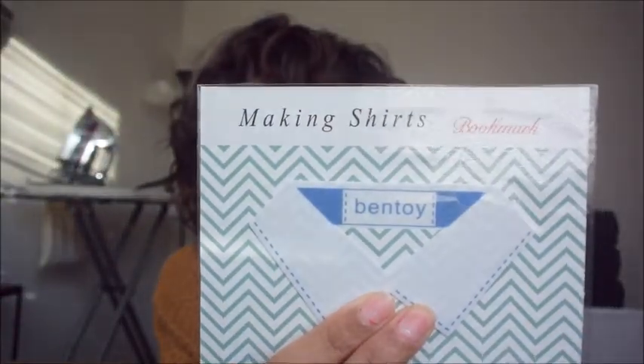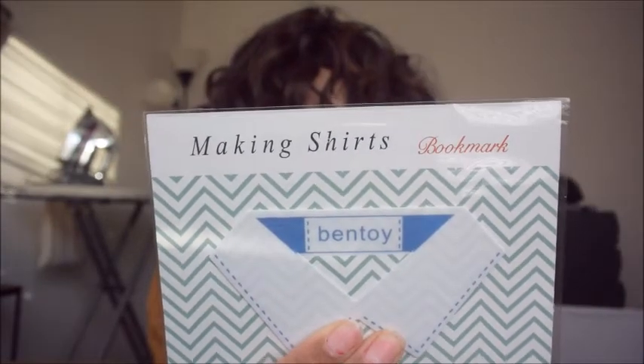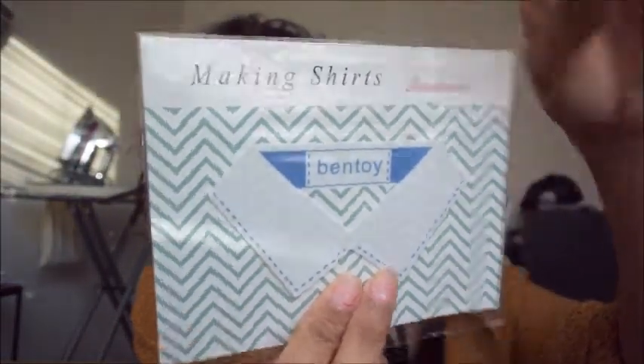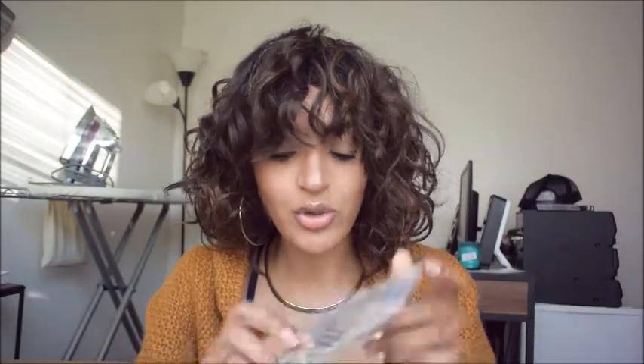Next I picked up some bookmarks — I thought these were so freaking cute. I got one in white and blue and another with little mini robots. The brand is called Bentoy and they're magnetic bookmarks. I got two because for Christmas my sister requested two books — Animal 2 and Animal 3. I got those off Amazon and thought the bookmarks would be a cute addition to her gift.